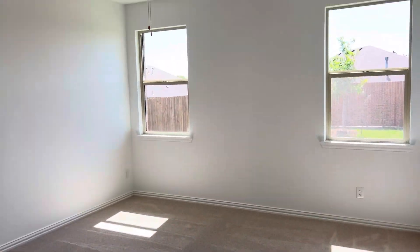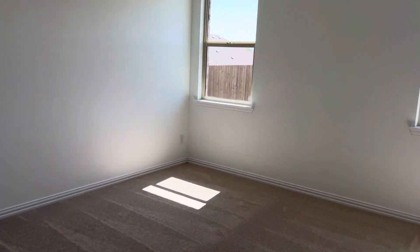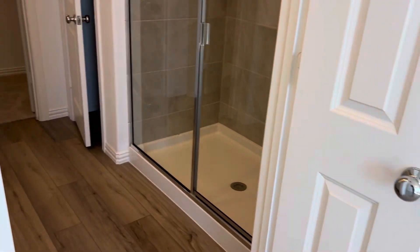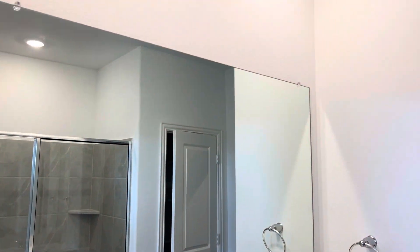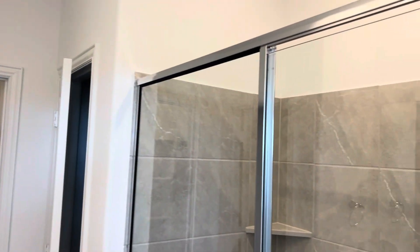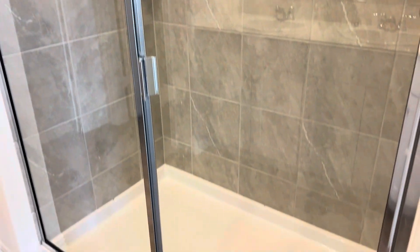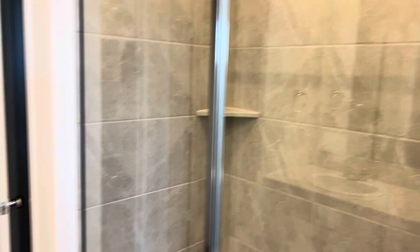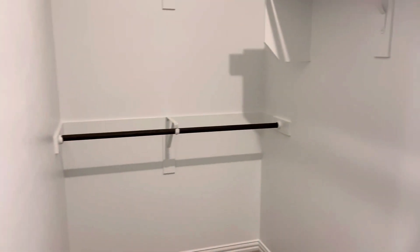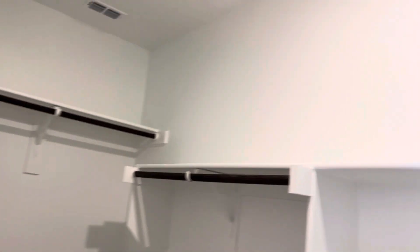Here we are in the primary suite. It comes with a fan, dual vanity, and the extended shower with the shower surround glass installed. It has a private water closet, a nice generous linen closet, and here is the primary closet.